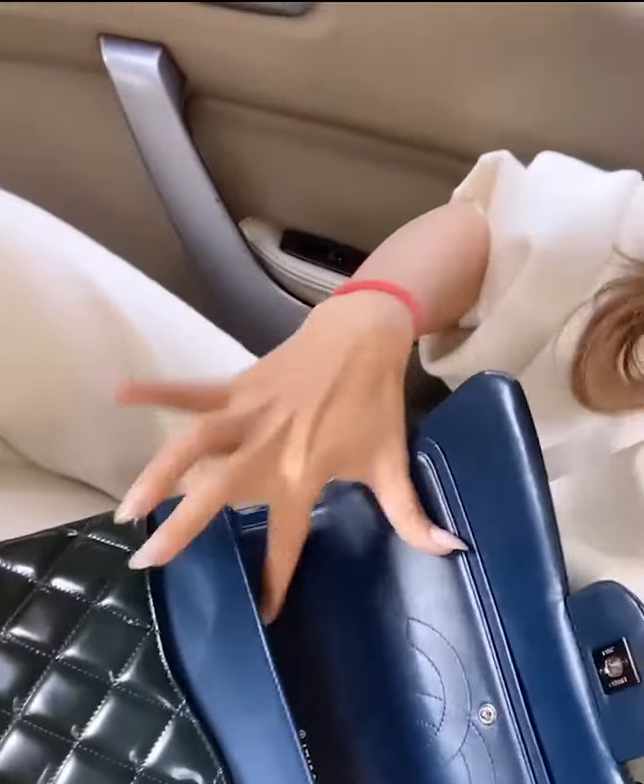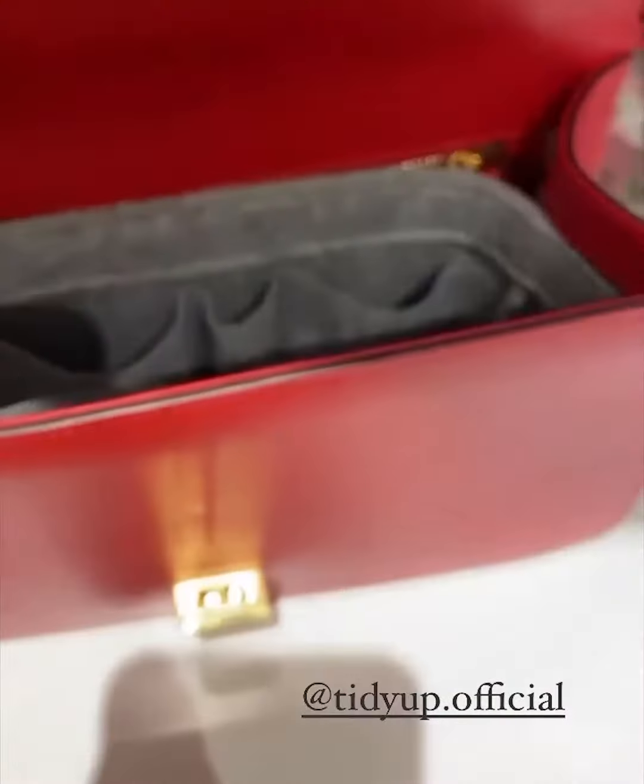Honestly, these organizers make traveling and searching for stuff while you're out and about so convenient and easy. I actually bought a couple more — it also comes in a smaller size. This is absolutely perfect for this size of bag. I've actually used it today and it is just ideal — you have to get it.